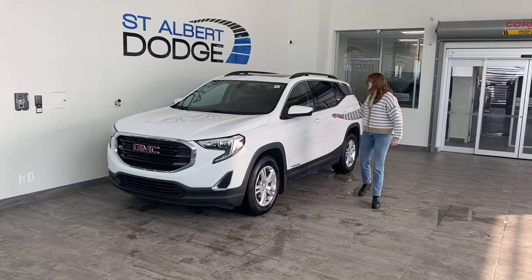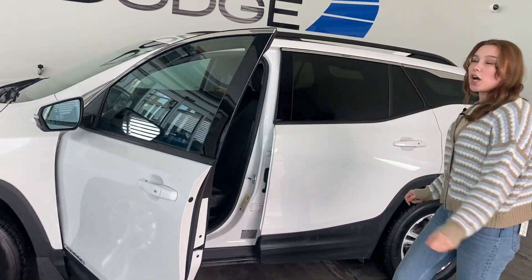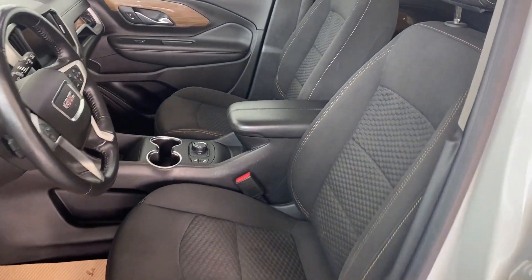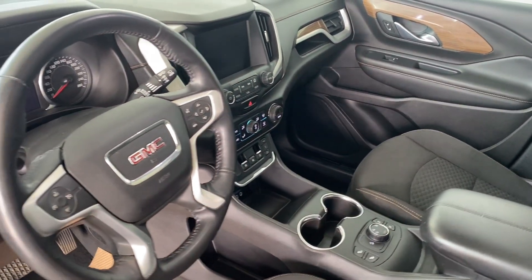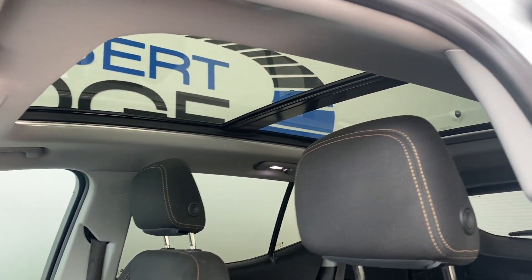We're going to check out the inside because that's where all the fun stuff is. Coming on in, you got your premium cloth seats. You got Apple CarPlay, Android Auto. You also have AM, FM, and Sirius XM radio, Bluetooth. You have a beautiful panoramic sunroof to let all that light in.